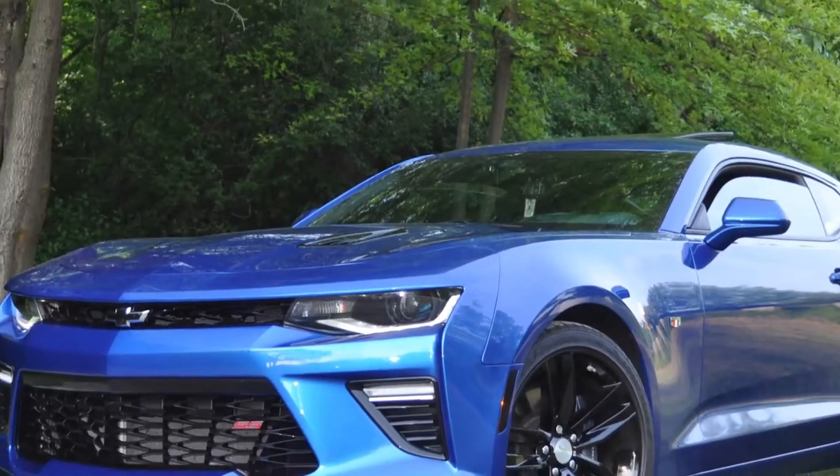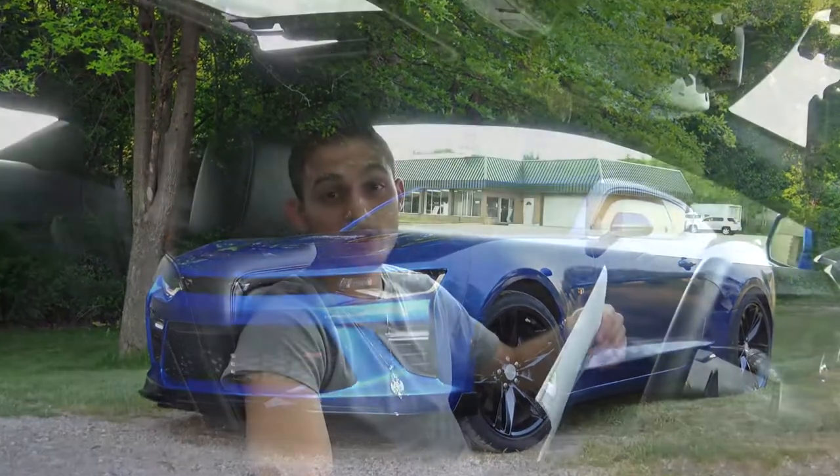I'm like, what the hell? Because for my car, the 2017 Camaro SS, it takes about 10 quarts of oil, so that's about 70 to 80 dollars. So I'm looking at this — they either screwed up or I got hooked up.